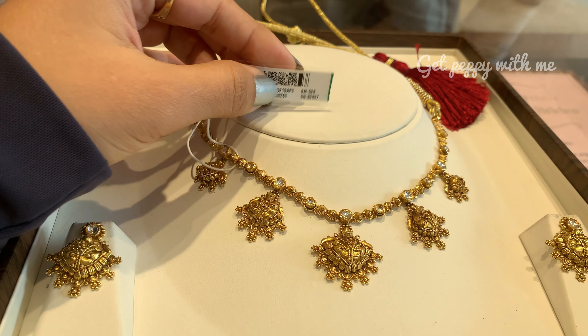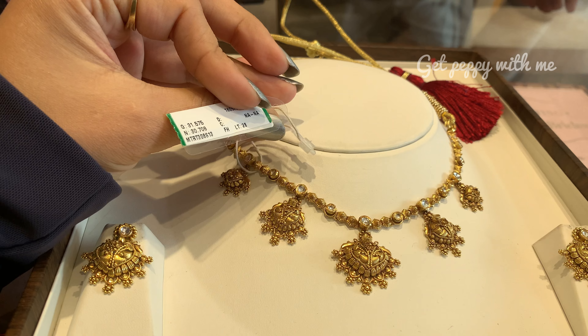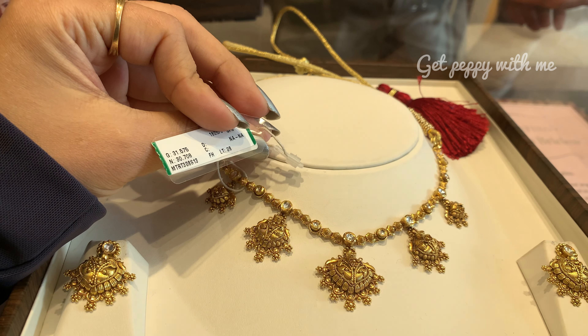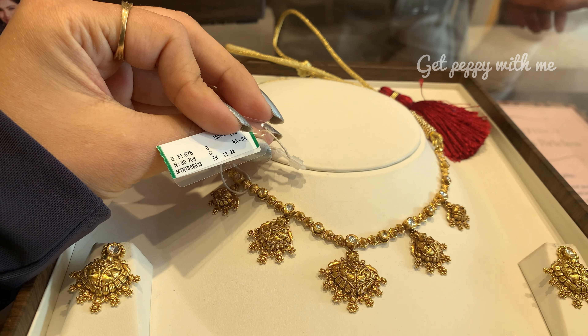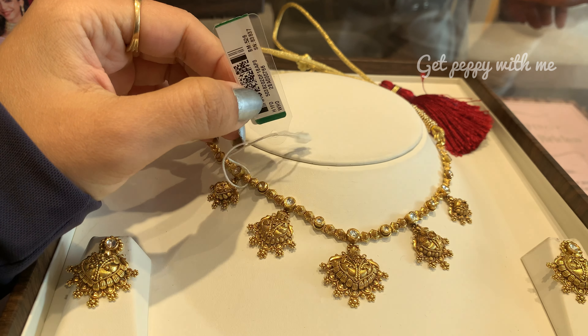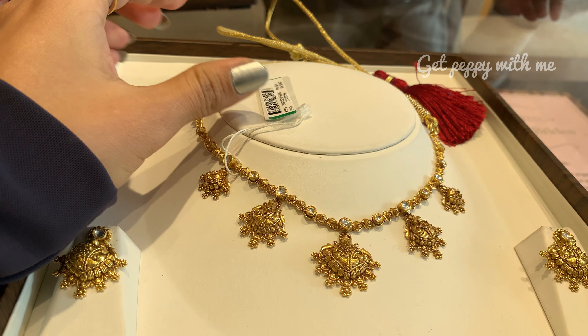Jo colored stones hain white color ke — woh sare white color ke colored stones hain par diamond wala look aa raha hai — uncut diamond wala look. Ek line mein is tarah ke niche hangings banhe huye hain jo ki kaafi beautiful and quirky lag rahe the. Maine iska aapko QR code bhi bata diya hai, saari details main ne bata di hain. Agar koi pasand aaya hai toh take a screenshot and you can make a purchase from the nearest Tanishq store.